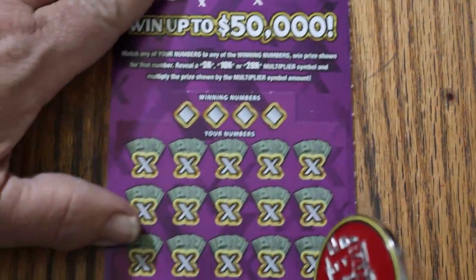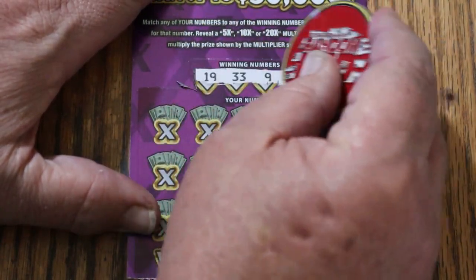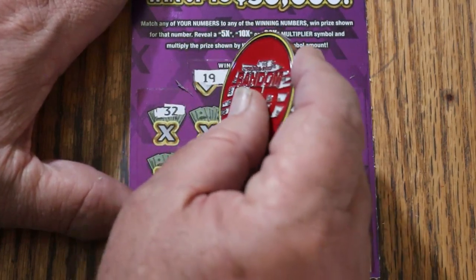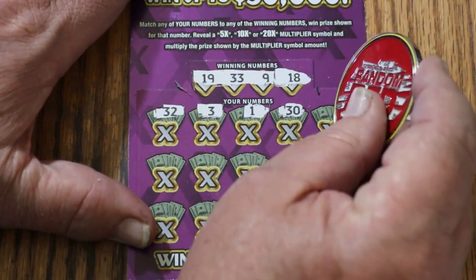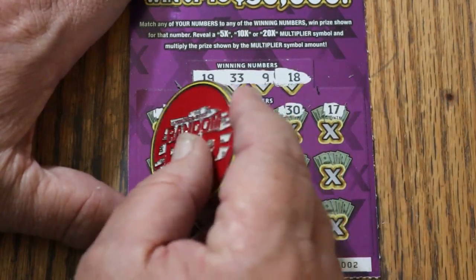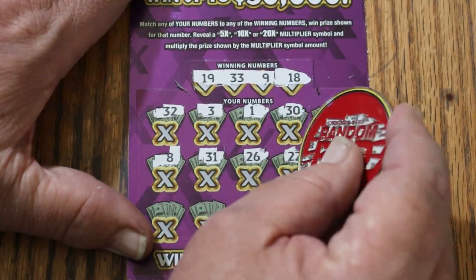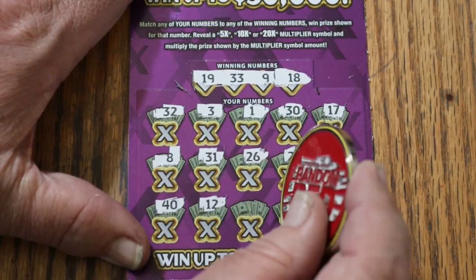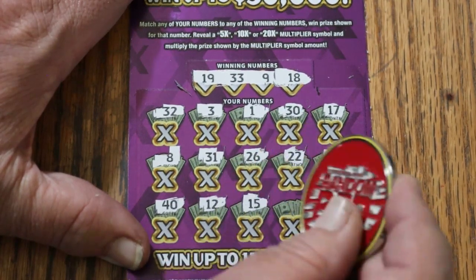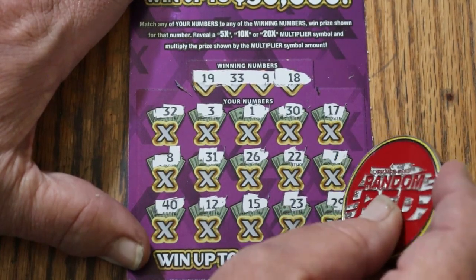Ticket 2: 19, 33, 9, and 18. Random's 32, 3, 1, 30, 17. LV's 8, 31, 26, 22. CJ's 7, 40, 12. My number 15, 23, 29. That's 3 down.